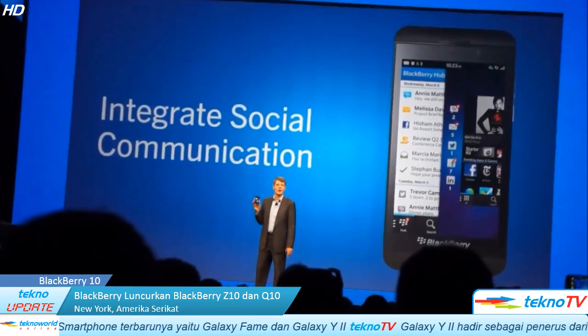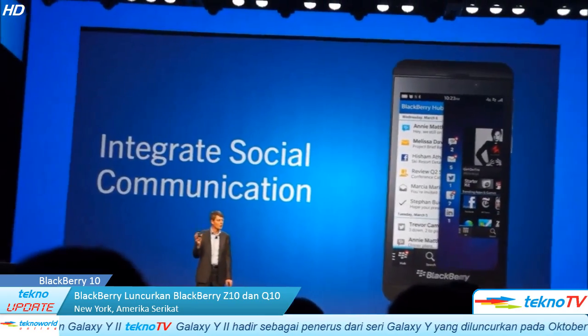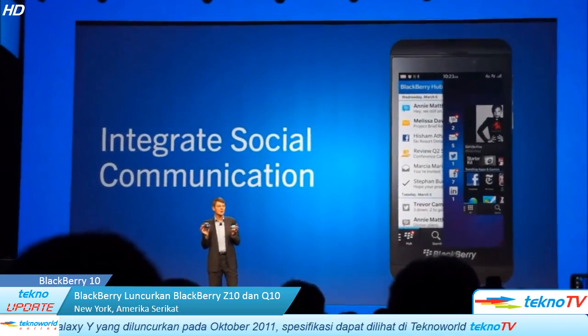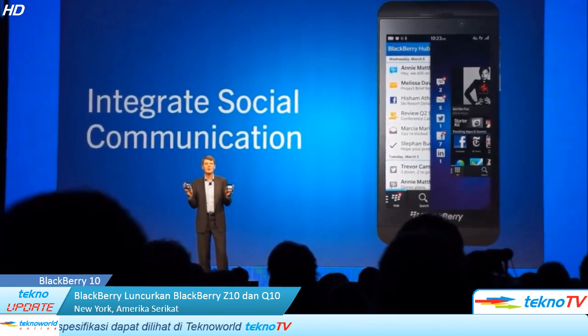I've been using BlackBerry 10 faithfully for a while now, and I'm amazed by how responsive I can be and how quickly I can share information. This device aggregates information for me intuitively, and it adapts to me and makes me even more efficient.